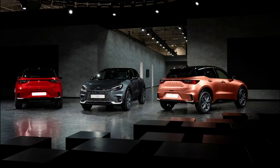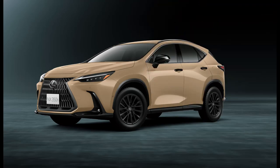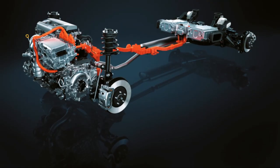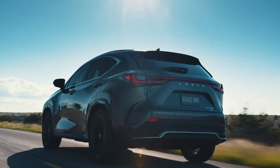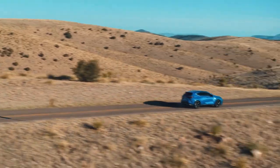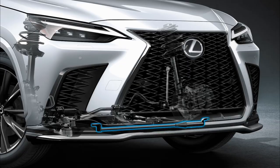First of all, let's talk about the foundation of this luxury vehicle. A team of engineers has revamped the Lexus NX chassis for the 2025 model, resulting in significant improvements in handling and stiffness. With reconfigured suspension, there is also reduced noise and vibration in the cabin.